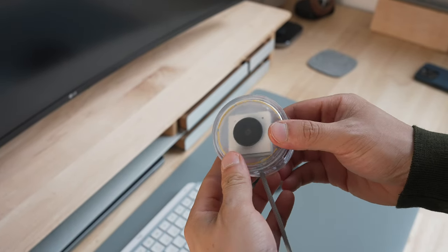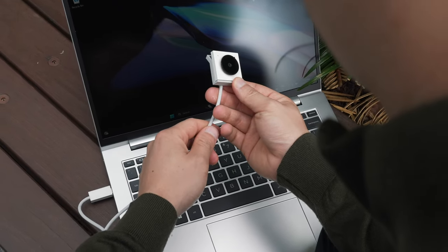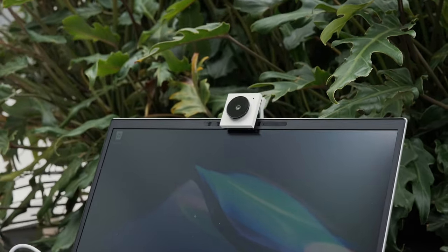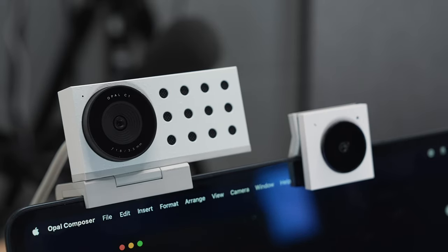The slim form factor and unique design of the Tadpole means it's made specifically for laptops only — it literally clips onto a laptop shell, as you can see here, rather than sitting on top like most webcams do, so there's no chance of it falling off. Because it's uniquely designed for laptops, the whole point of the Opal Tadpole is to replace a laptop's built-in webcam, not a desktop webcam.